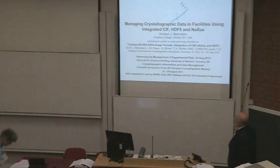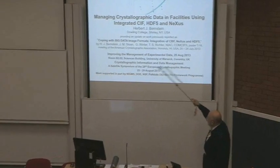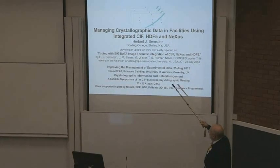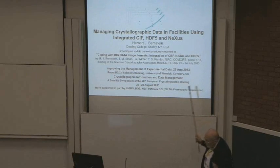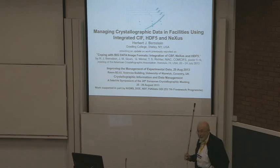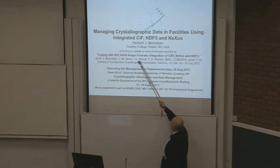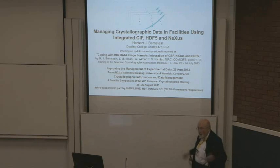What we're going to be talking about is an update on a previous presentation: coping with big data image formats, integration of CBF, Nexus, and HDF5. That's interesting, but what's more interesting is the author list. This is me of course, and here's Jonathan Sloan, Graham Winter, and Tobias Richter, coming to me from Diamond and Dectris.